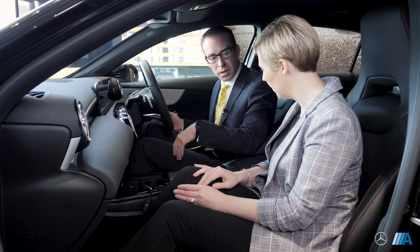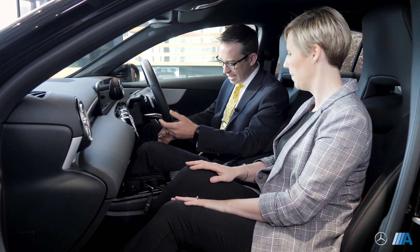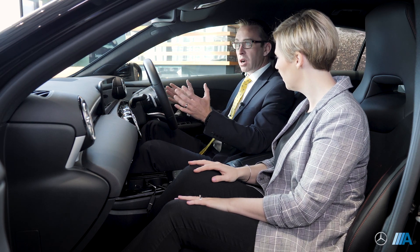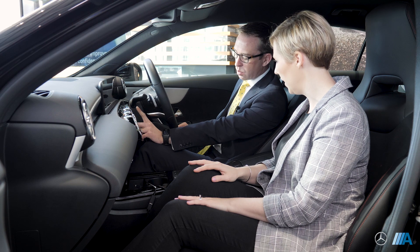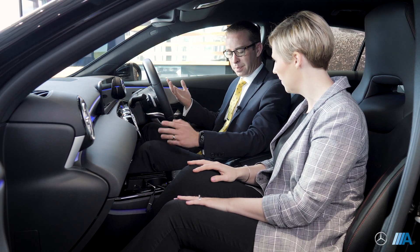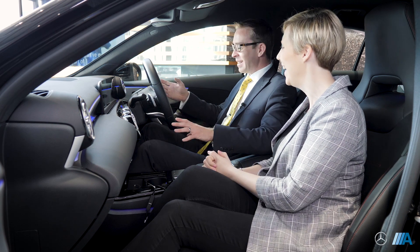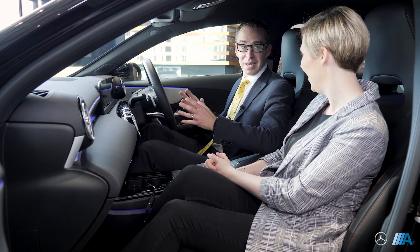The seat has quite a lot of adjustment - just under your left leg for back and forward, on the right side is the height adjuster and the backrest adjuster, and the seat is also adjustable by depth. Once you're comfortable and your wing mirrors are sorted out, the start button is just here. Put your foot on the brake, press and hold the start button and the car starts up. You can see straight away the blue LEDs all the way around - these are 64-colour ambient lighting.